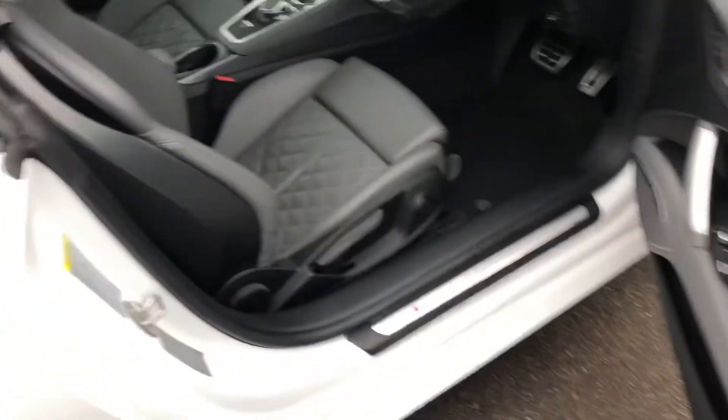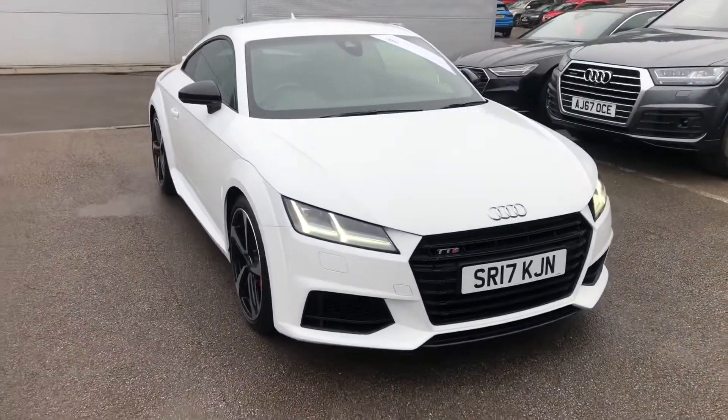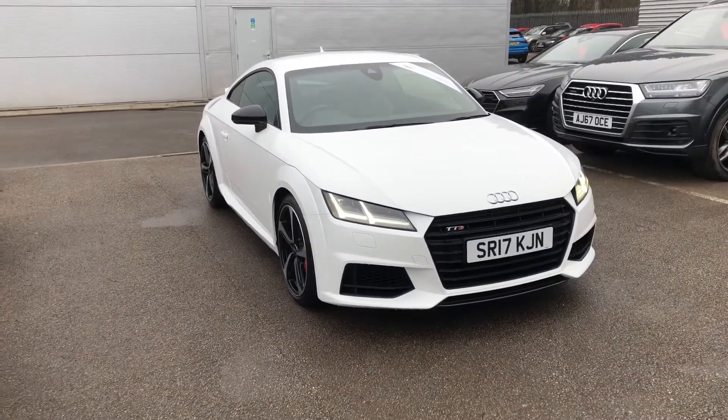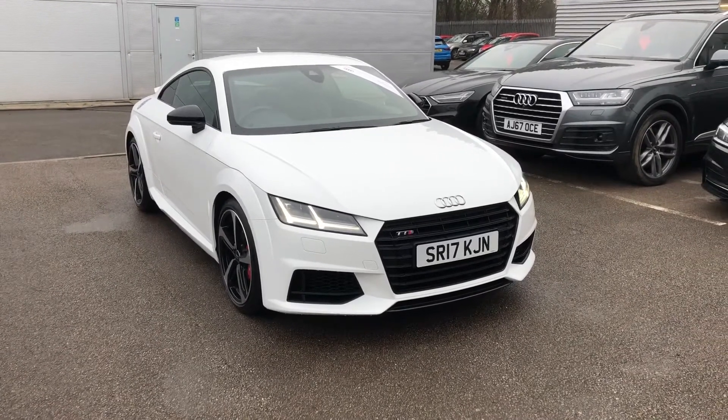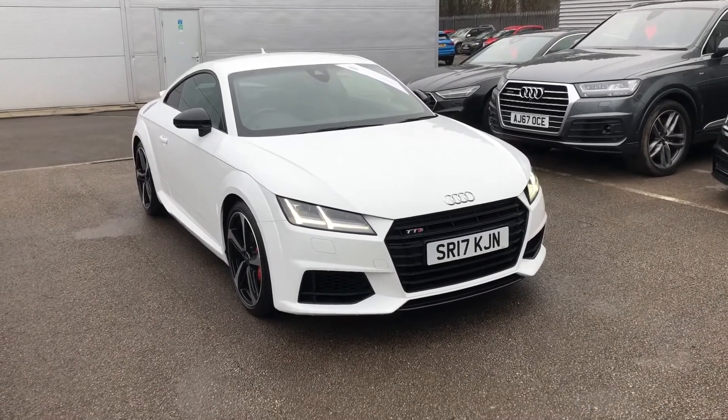In addition to all of this, there is also space for two passengers in the back of the vehicle. If you would like to know any more about this Audi TTS Coupe Black Edition, get in touch with us here at Crew Audi on 01270 864091. Thank you for watching.